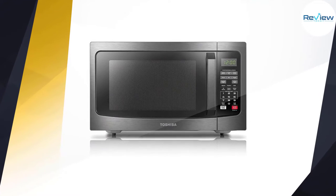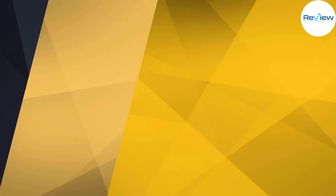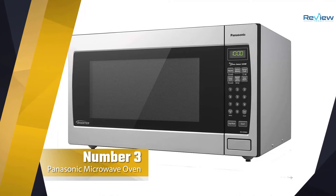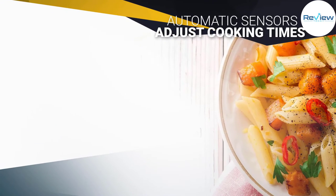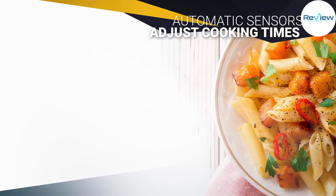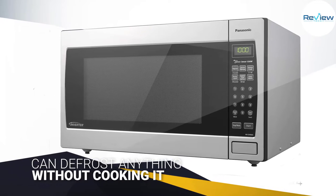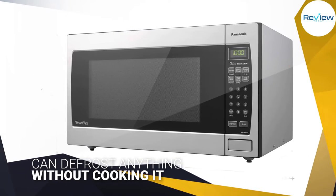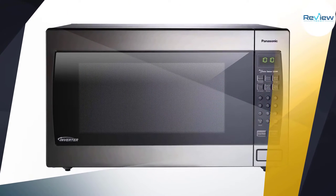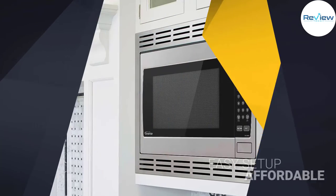Number three: Panasonic NNS N966S Microwave Oven. The Panasonic NNS N966S offers 2.2 cubic feet of interior space and 1250 watts of power to heat food in less time than much of the competition. It offers power levels from 1 to 10, with 10 being the highest. One of our testers explained: even using level 5, the microwave is able to heat food very quickly and evenly.